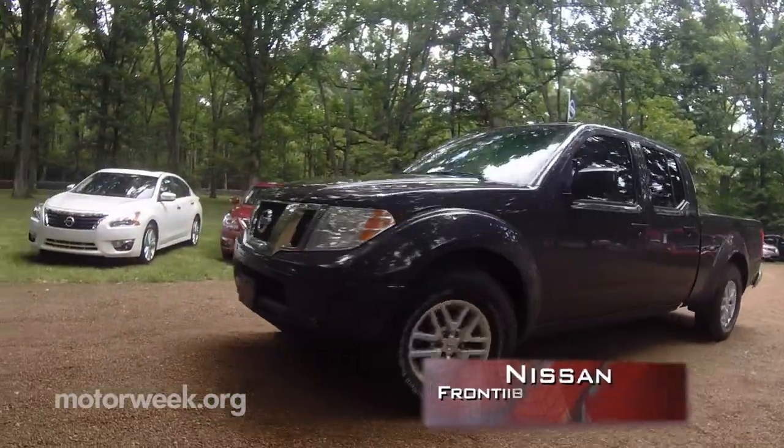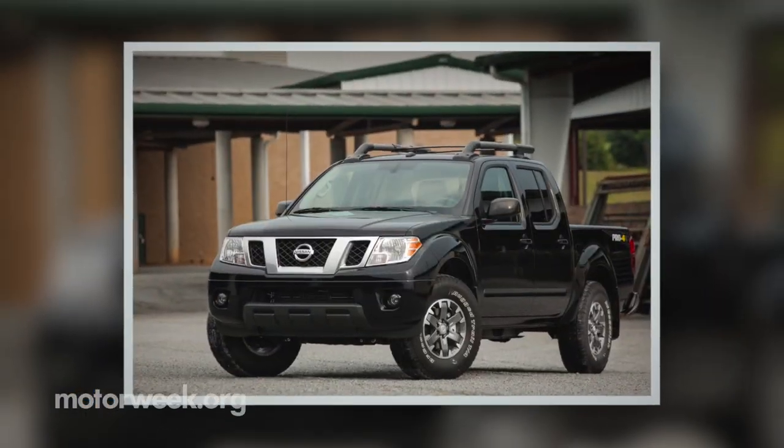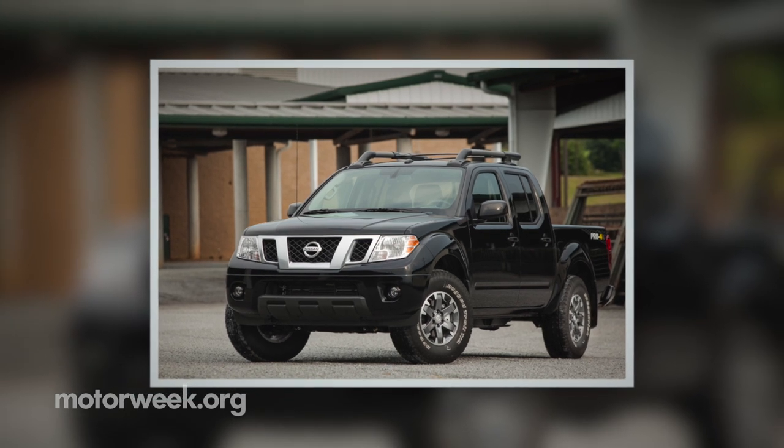Looks aren't everything — it's more about the driving, so let's get to it. Midsize pickups are great because they're easy to maneuver and easy to live with, but with the added benefits of cargo capacity and towing capacity. I've just driven back-to-back two Nissan Frontiers: one is the current V6 that's available now.